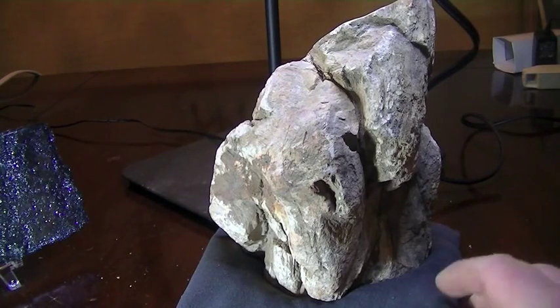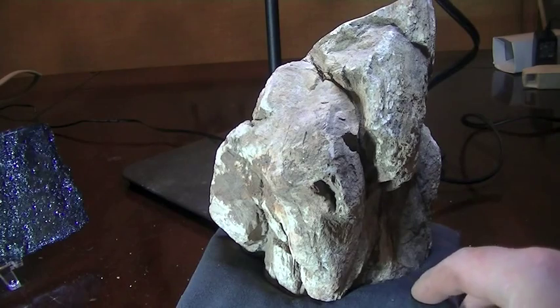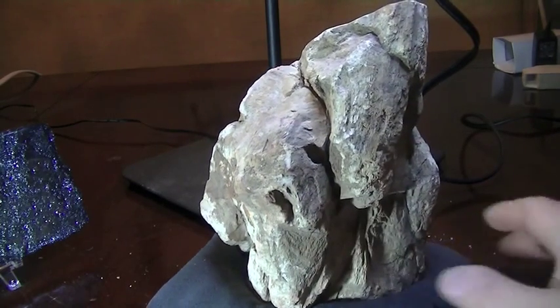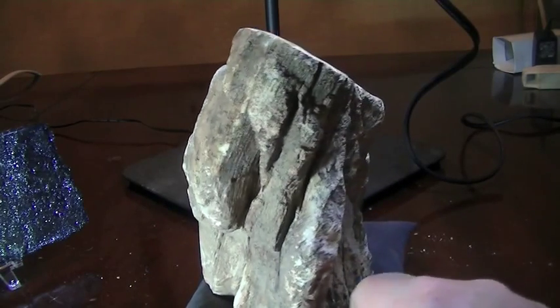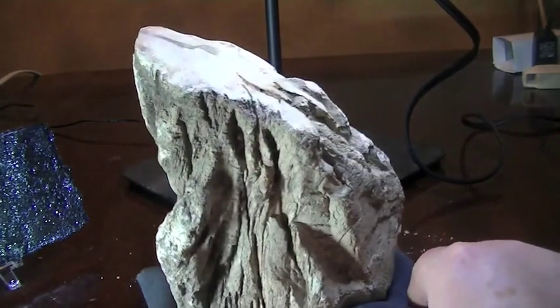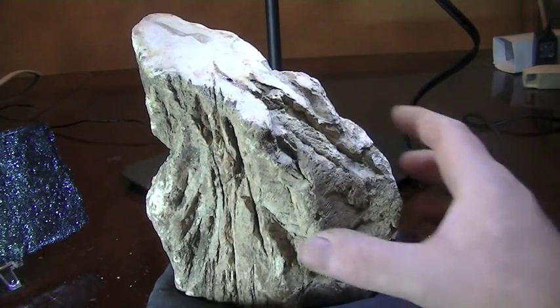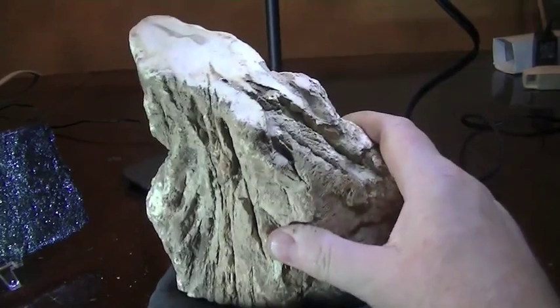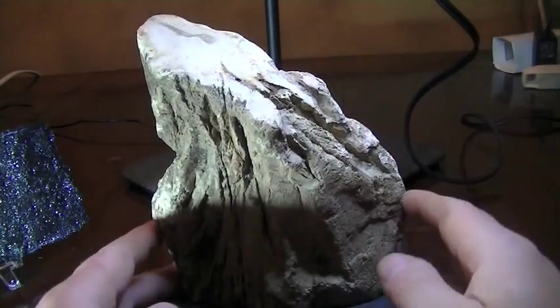This is the last piece I'm going to show you for this video. It's quite an amazing piece. This is petrified wood — but it's actually petrified driftwood. It has amazing energy to it. And I mean, it really looks like a piece of driftwood, but it's solid and heavy, and it has a wonderful natural energy to it.